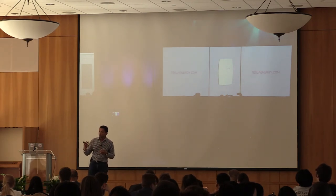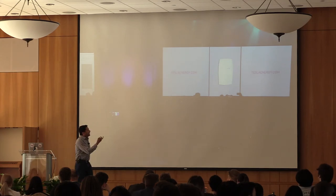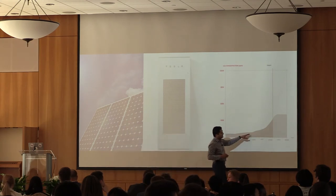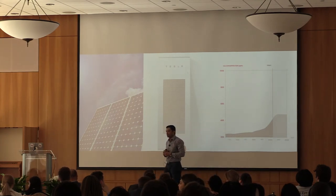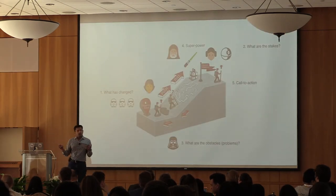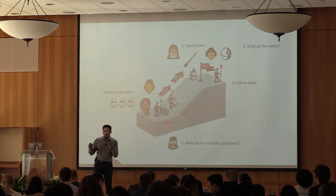Then he talks about the future state: if everyone goes and buys Powerwalls and we all have solar panels, we can stave off that exponential rise of CO2 emissions. That's the desired outcome people have. Notice how the script starts off with what's changed — something already happening, not something you are causing. If you are causing it, it's not so credible. You want to latch on to some bigger trend.